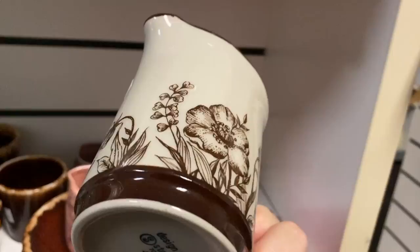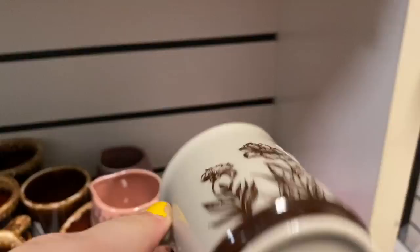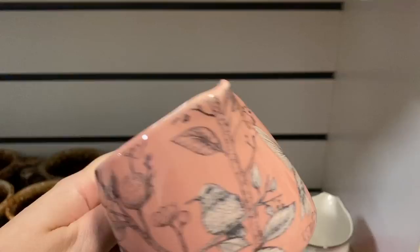How stunning is this vintage creamer? This is a stoneware piece from Japan - I love the brown florals on it. Such a great piece.